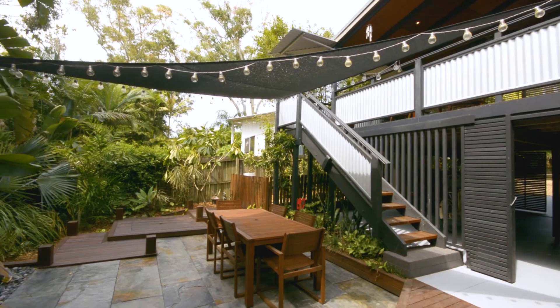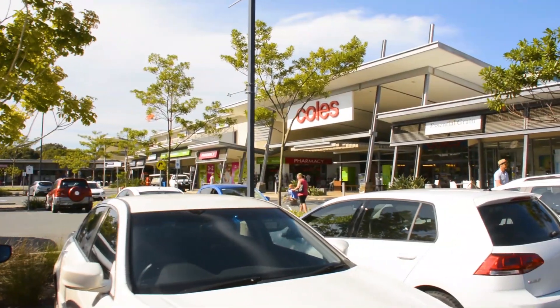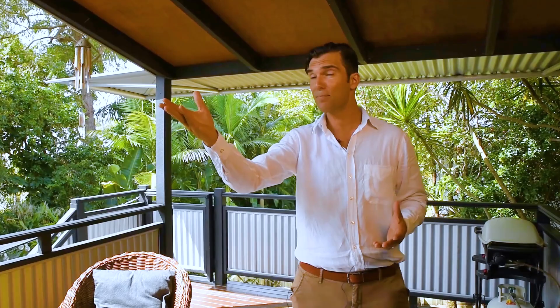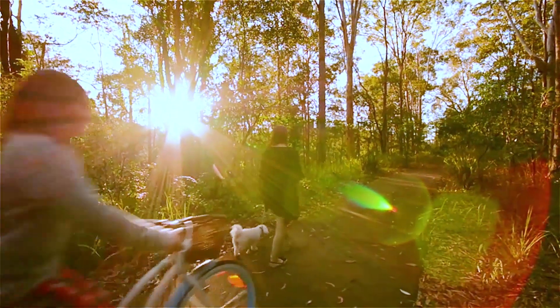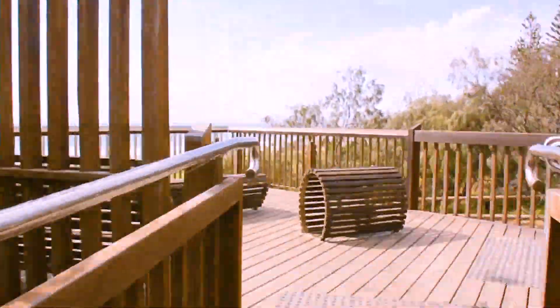You really do feel like you're living in nature here, yet everything is at your fingertips. Great schools, shopping centres, cafes — Perigian Village is just a five minute drive away, there's public transport. But the best part is, you can walk or get on your bike from your front door, go through the Noosa National Park, and you'll be at the beach in no time.